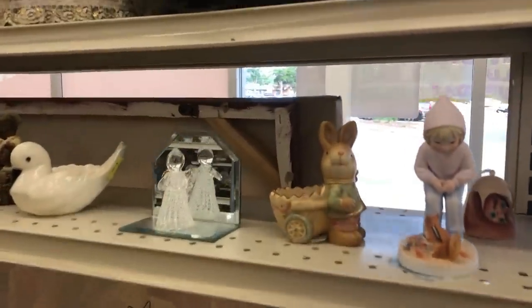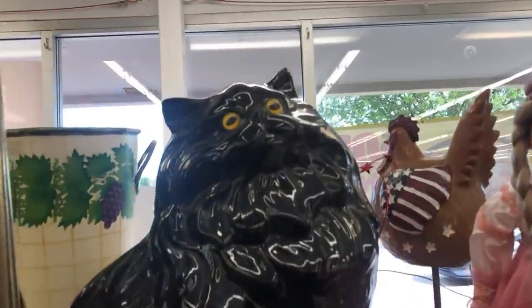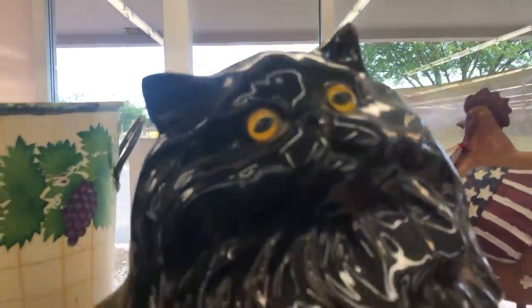He said he has tinnitus, and he totally hears it, and it's brutal for him. Now this big ceramic cat — they put good eyes on it.